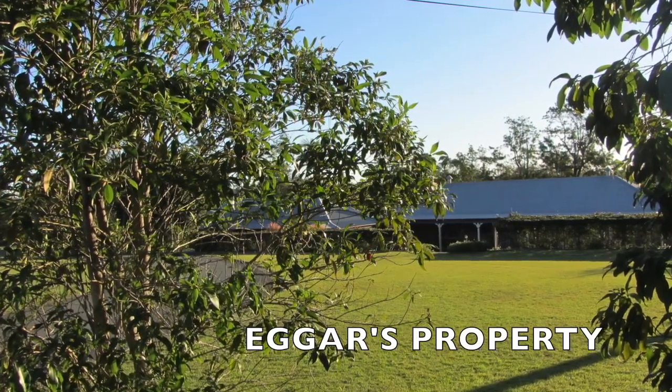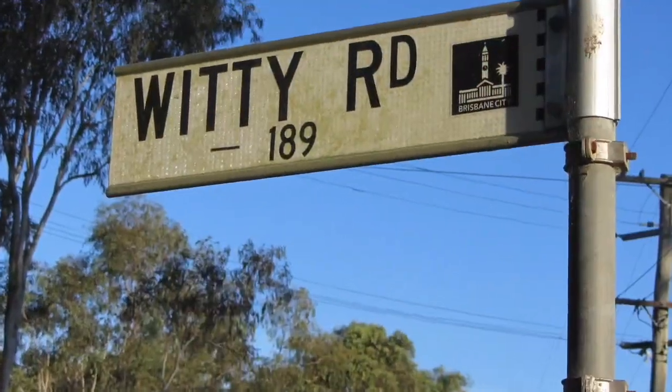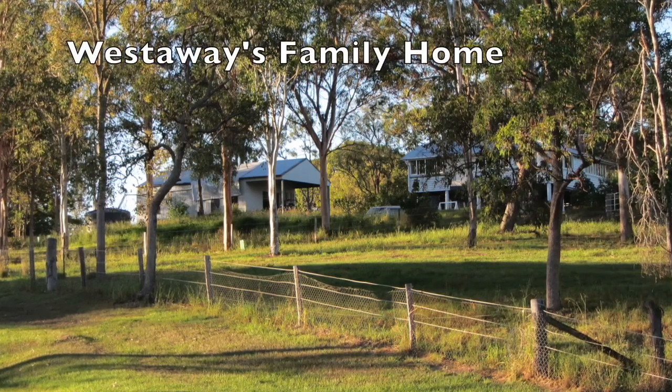Today Rob and Jenny graze cattle, raise alpacas and run an earth moving business. At the junction with Whitty Road, note the house in the southern corner.